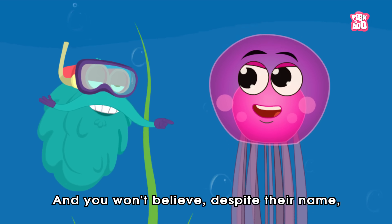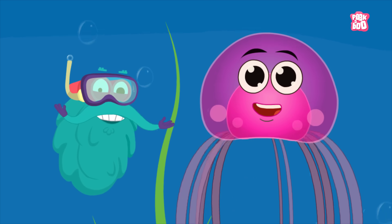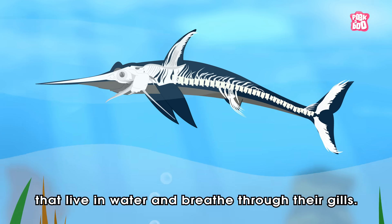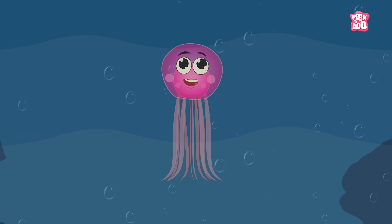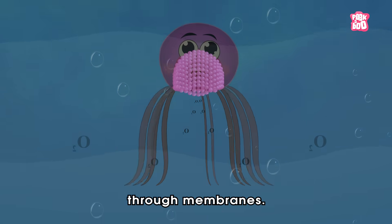And you won't believe — despite their name, jellyfish aren't actually a type of fish! As we know, fish are vertebrates that live in water and breathe through their gills. On the other hand, jellyfish are invertebrates, meaning they have no backbone and absorb oxygen from the water through membranes!